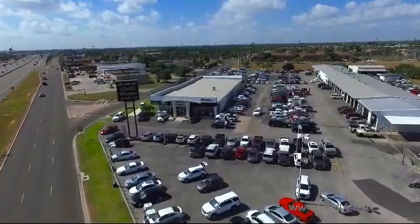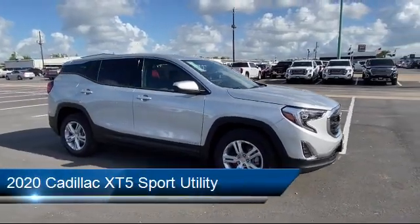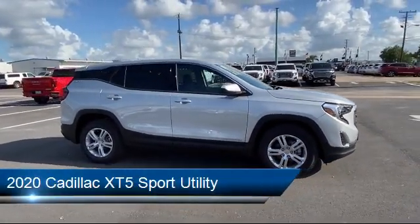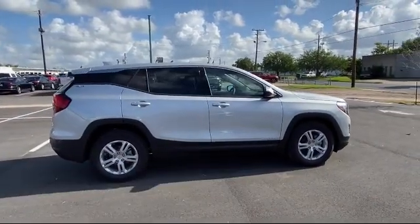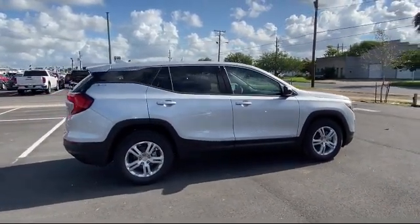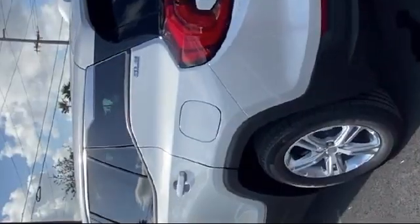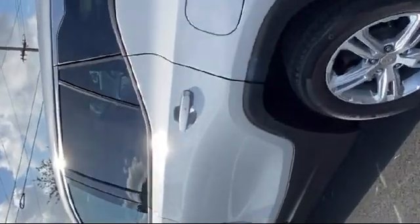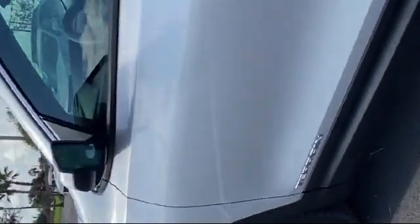Welcome to Luke Fruia Motors, and here's a look at another one of our great vehicles from our inventory. It comes equipped with auto high beam headlamp control, tire pressure monitoring system, steering wheel controls, rear view camera, climate control, rain sensitive windshield wipers, dual climate control, rear spoiler, Bose premium audio system, and roof rack.